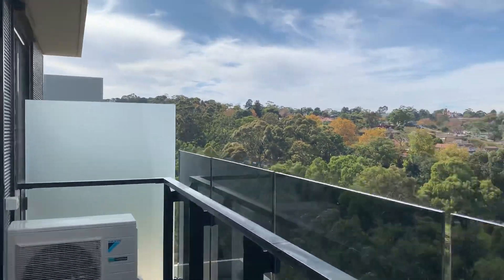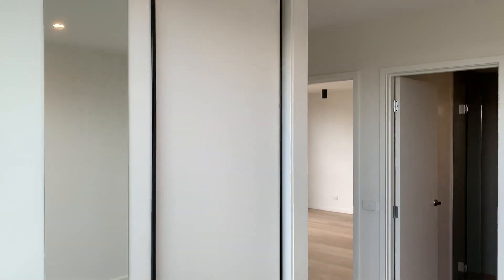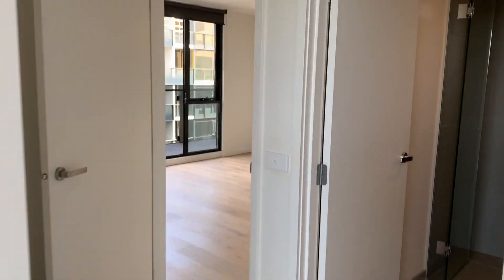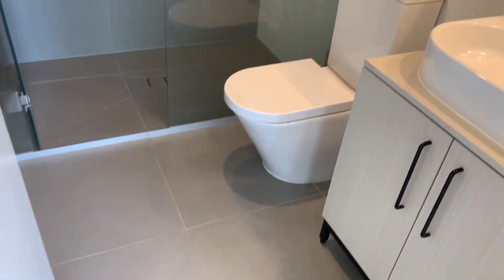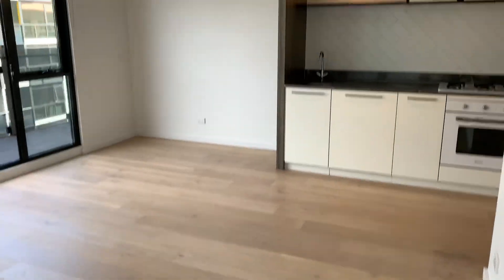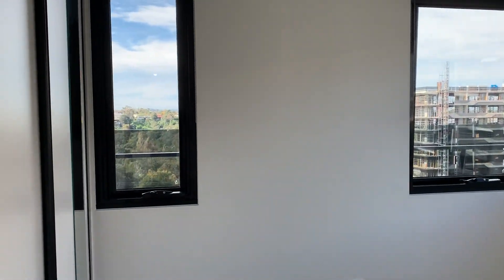A wrap-around balcony with garden and river views. Going into the master — that's the en suite. Back to the living. This is the second bedroom.